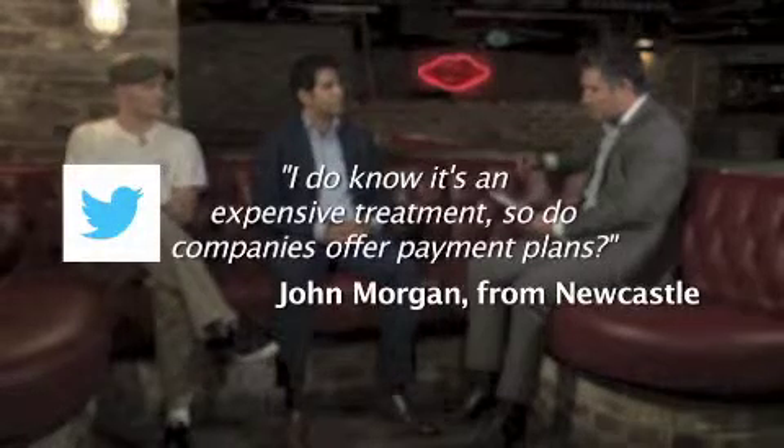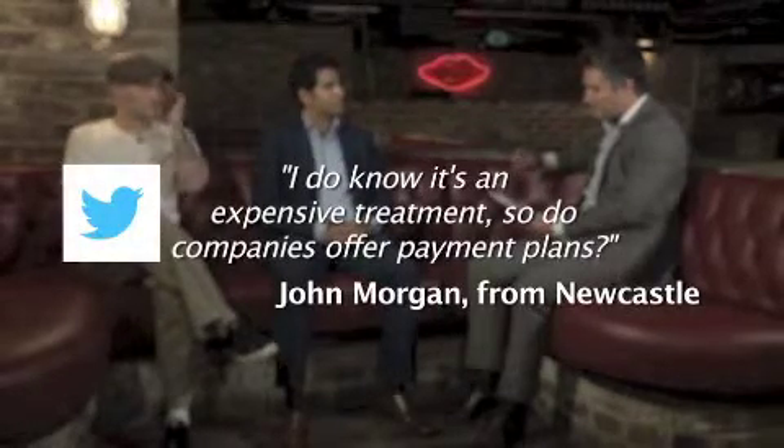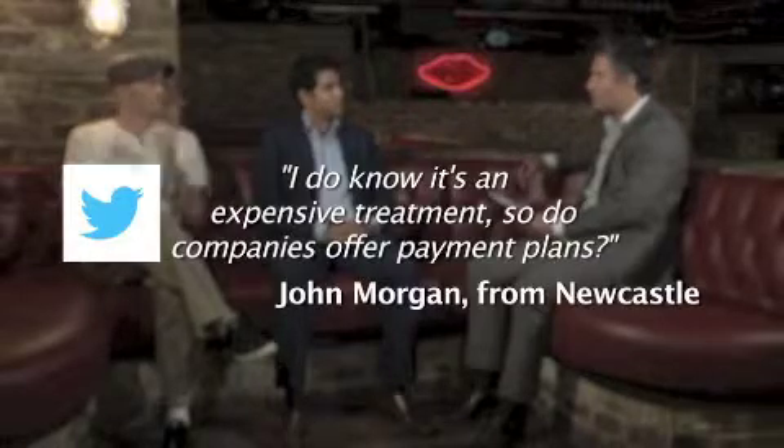I've got one more question. It's from John Morgan from Newcastle and he tweeted: I know it's an expensive treatment — do companies offer payment plans? Yes, this is something a lot of patients are scared about — the cost of the treatment. But we can normally break it down over two or three years in really small, bite-sized chunks and make it really affordable for everyone.